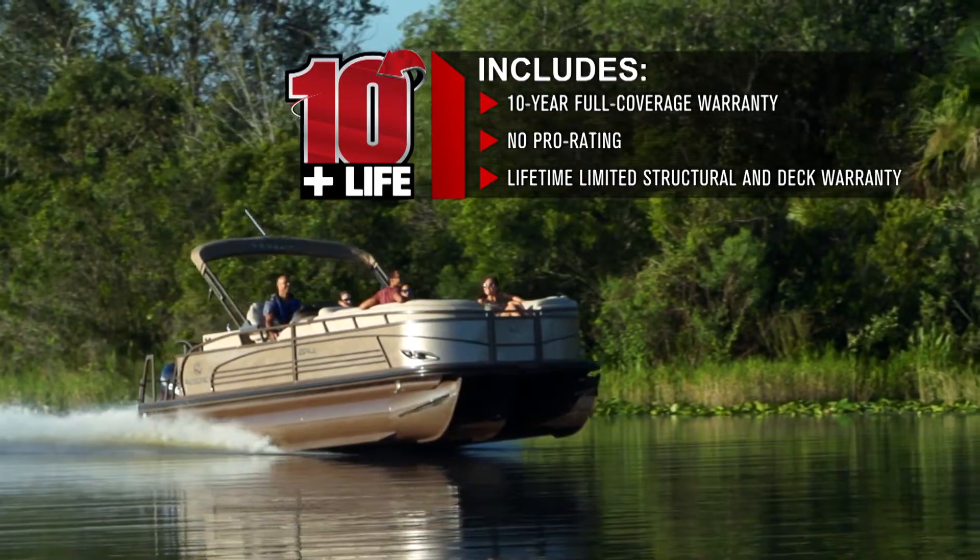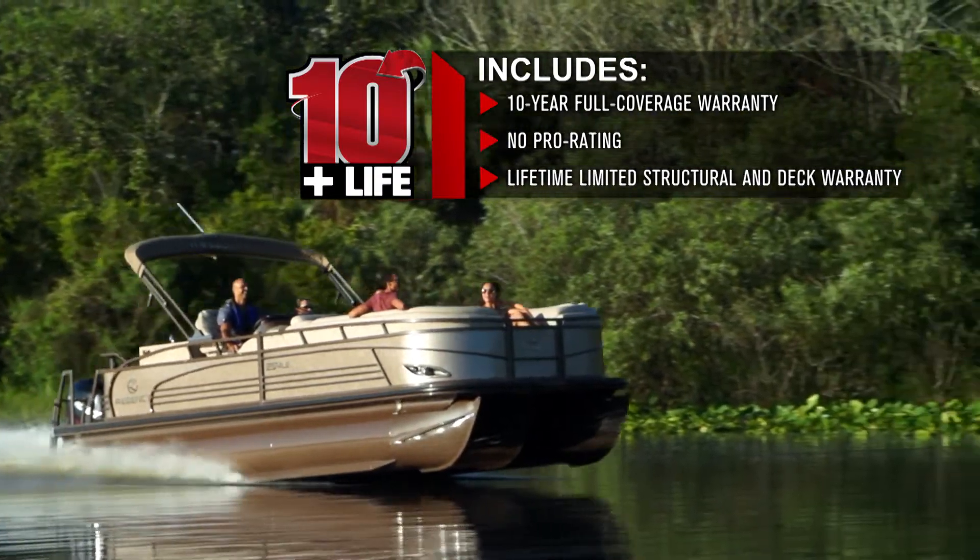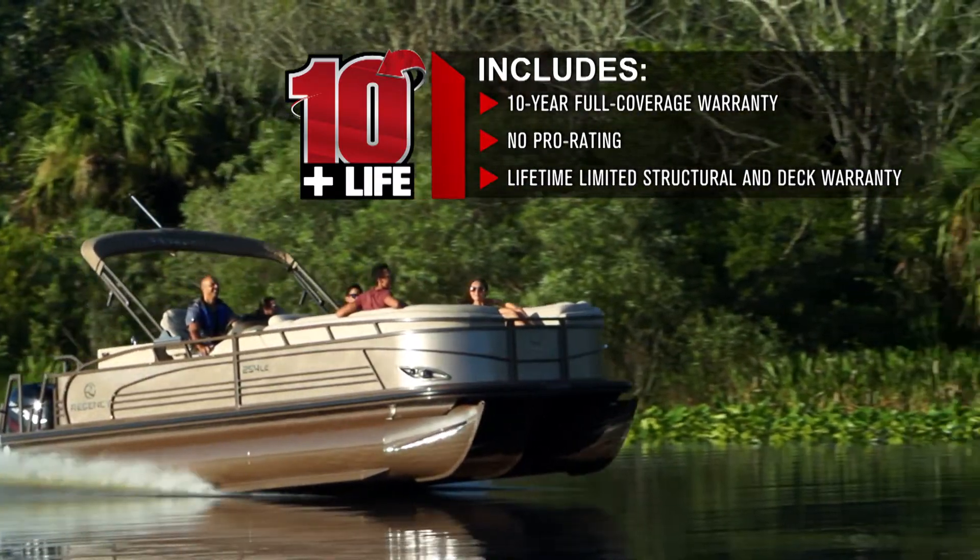It's a 10-year full-coverage warranty from bow to stern, with no pro rating. And, in addition, a lifetime limited structural and deck warranty.